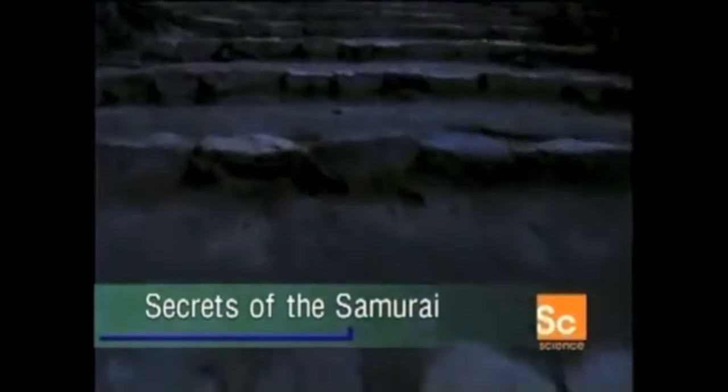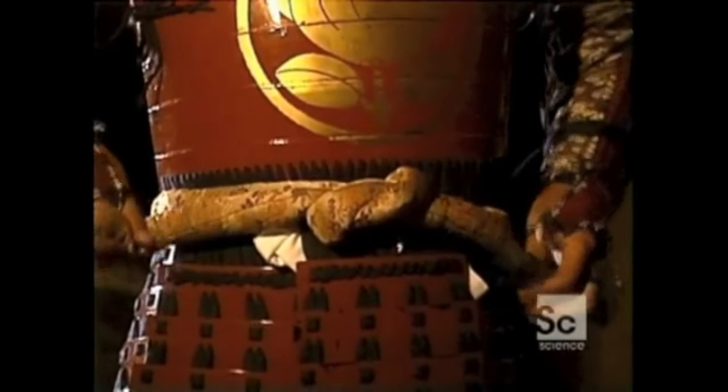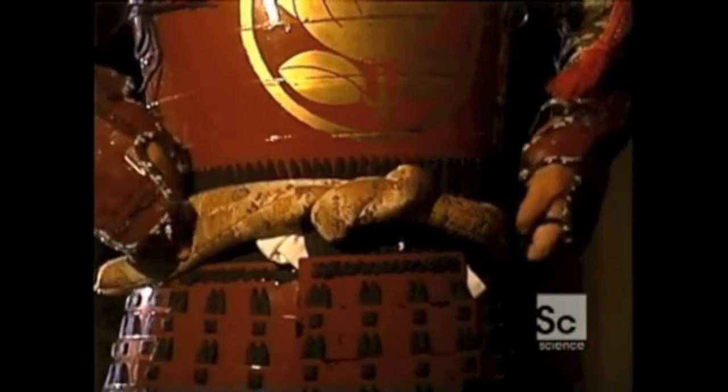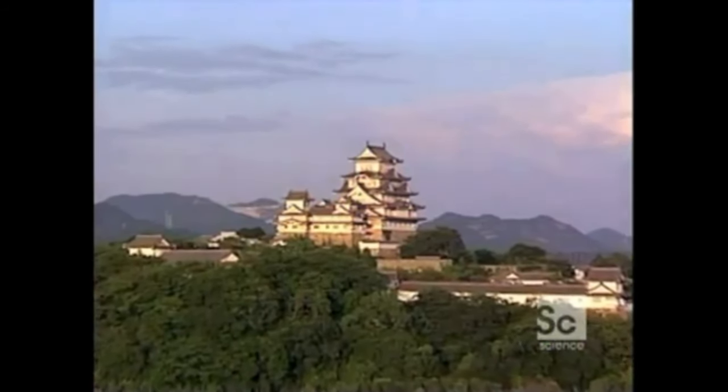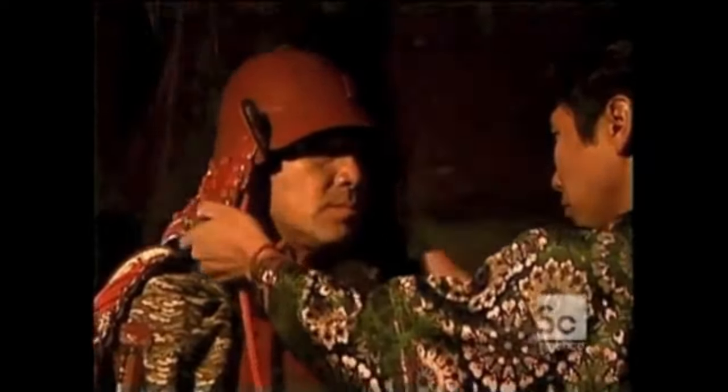It was an age when brother turned on brother, and father turned on son. It was the age of the samurai. In Japan, from the 12th to 16th centuries, power lay in the hands of warlords who carved the country into small fiefdoms. Each lord maintained his own army of samurai warriors who battled to expand their domain.